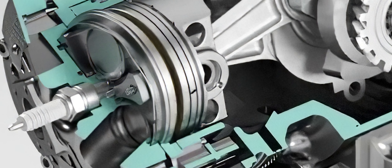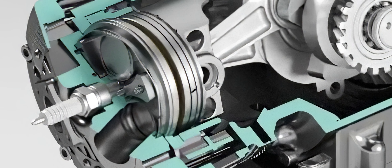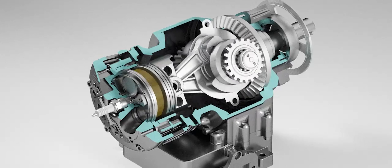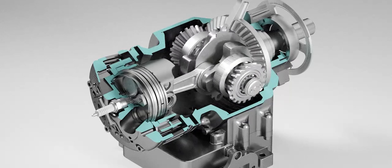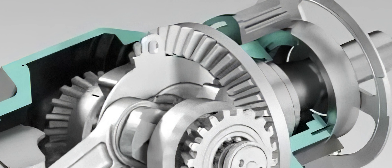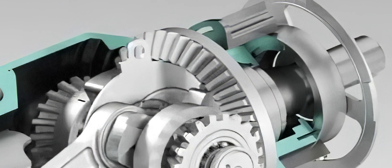The prototype of the Avadi MA250 has a displacement of 250 cubic centimeters and produces 15 horsepower at 3,700 revolutions per minute. The maximum torque is 30 newton meters at 3,500 rpm. With a weight of only 11 kilograms, this engine is extremely light and compact.